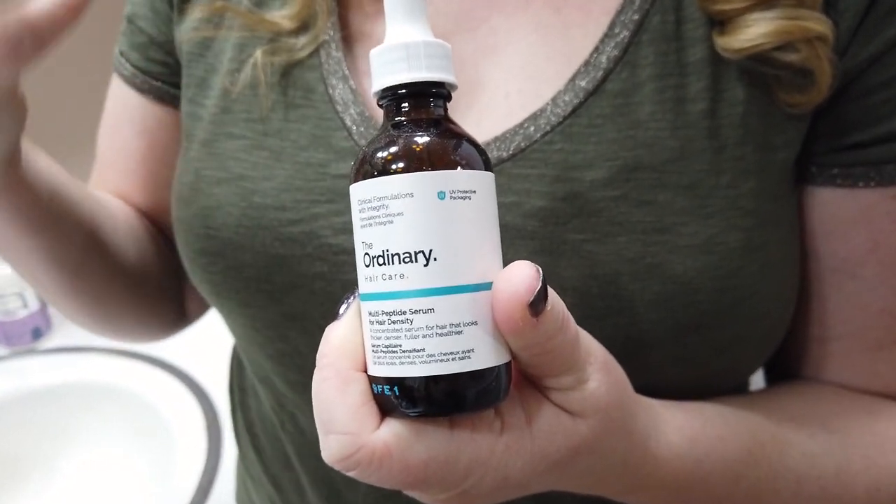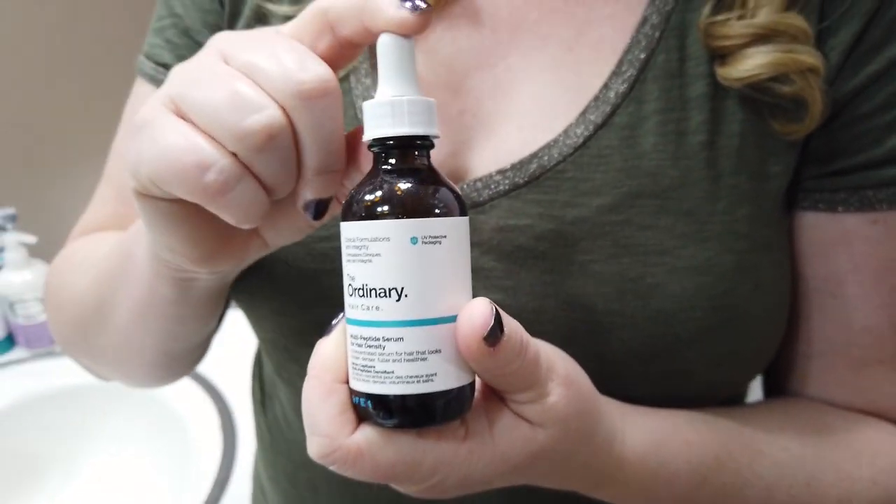Once you get out of the shower, I think that's one of the key times to really treat your scalp. The Ordinary Multi-Peptide Serum for Hair Density is a great hydrating option for your scalp. Right out of the shower, I apply a couple of droppers — along my part and in strips on my sides — and just let it soak over my entire scalp. I really like this one, and I think it's very helpful for your scalp.